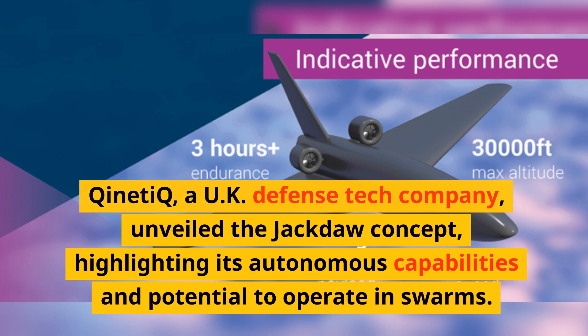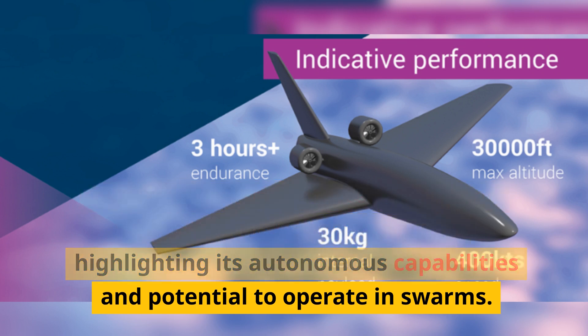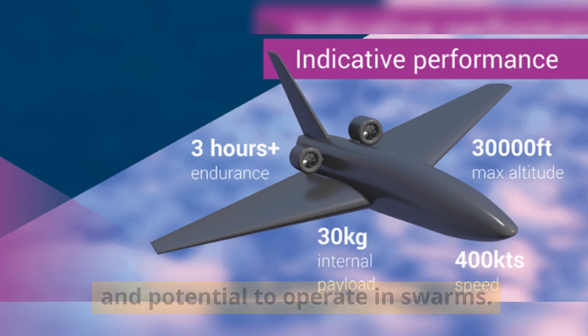Kinetic, a UK defense tech company, unveiled the Jackdaw concept, highlighting its autonomous capabilities and potential to operate in swarms.